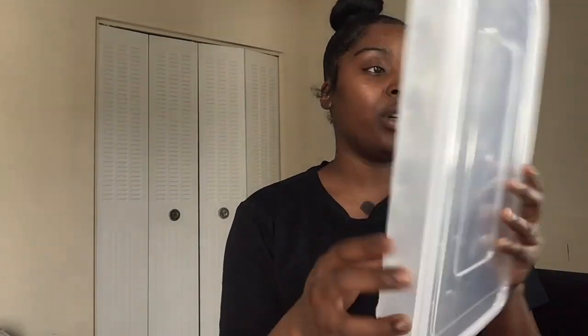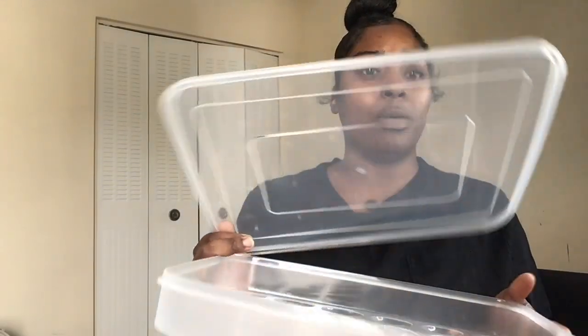Okay, right here we have an egg organizer. Yes, this is for my refrigerator. It gives you slots to put the eggs in and a cover that pops over the top. I definitely love this one. This is another organizer.